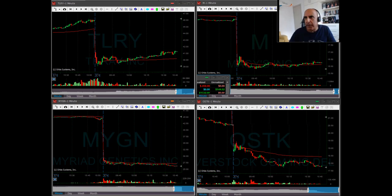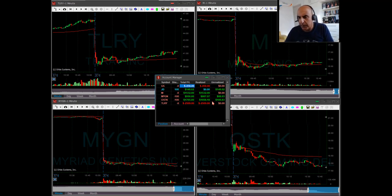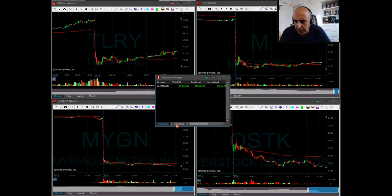Traders, I'm done for the day. I want to have a short recap of my trades today for those of you who missed them, or if you have any questions. Here's where I stand right now: I have a losing trade in Goldman Sachs, a very small one carried from yesterday. The JD trade — still carrying 100 shares from yesterday. M was a nice winner, MYGN was a nice winner, so was OSTK, but I had two losing trades in TLRY, and I'm going to finish my day at $1,400 profit — a small green day.